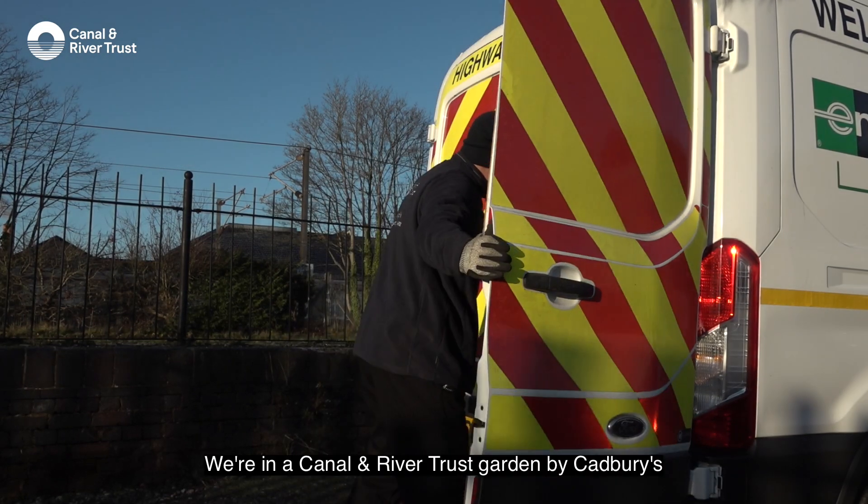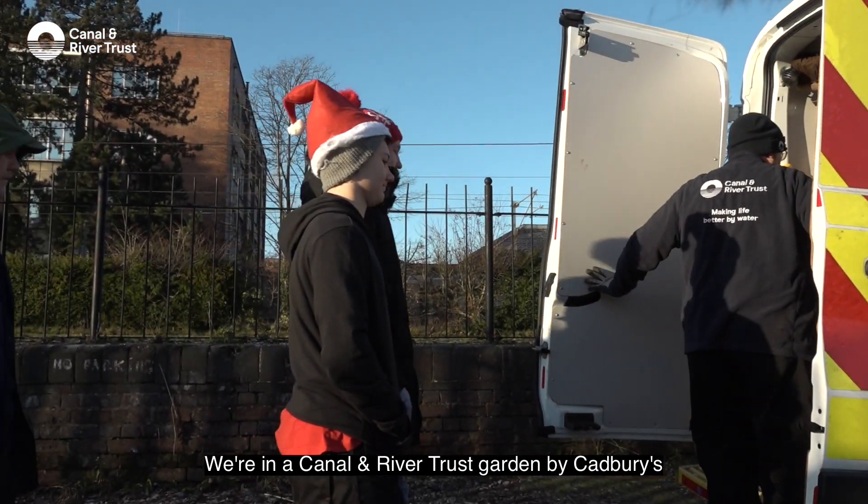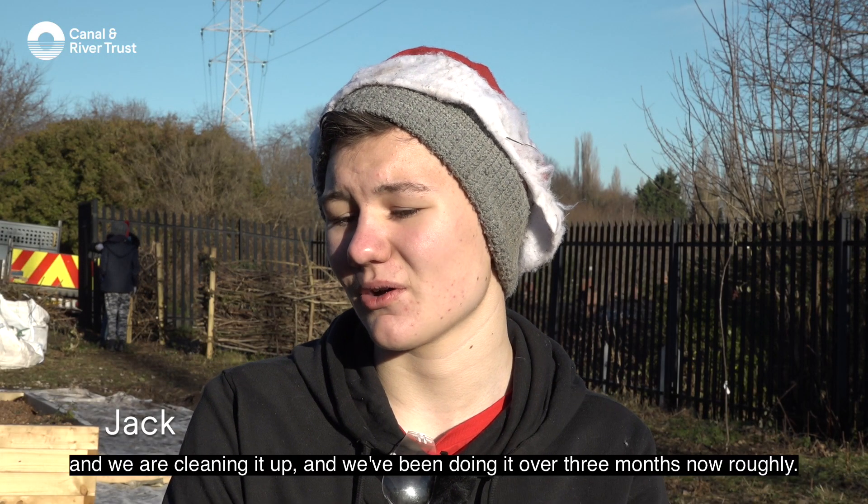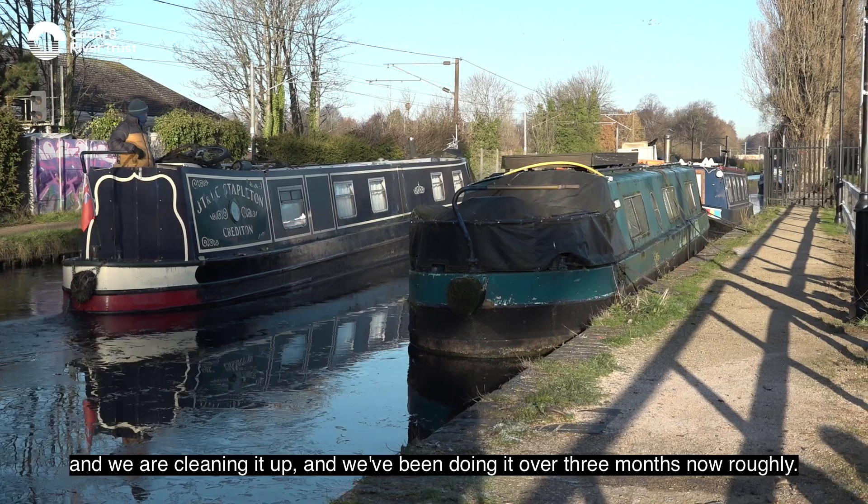We're in a Canal River Trust garden by Cadbury's and we are cleaning it up. We've been doing it over three months now, roughly.